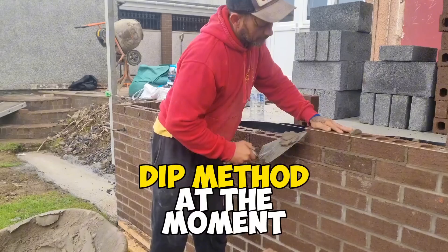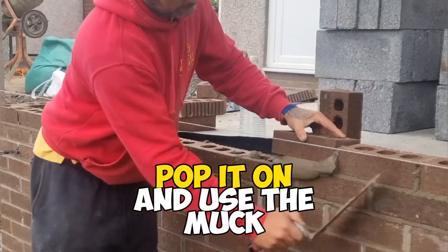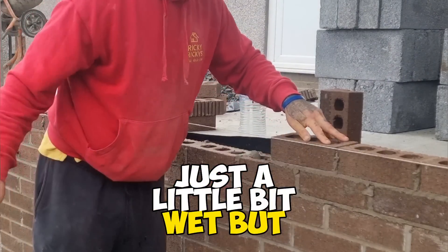We're using a chicken bit from that trowel — just enough muck on the trowel for one brick. Pop it on, use the muck. Just a little bit wet but it's okay.